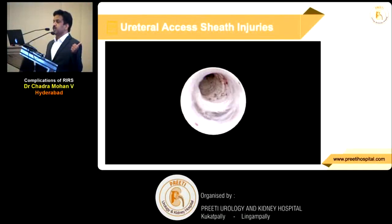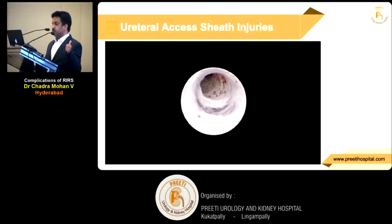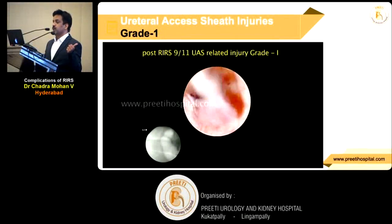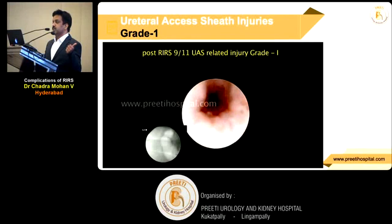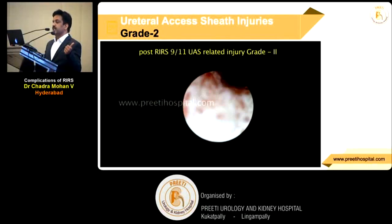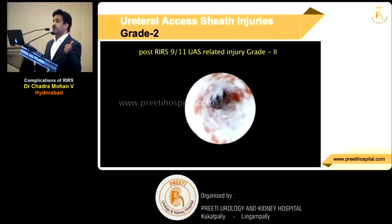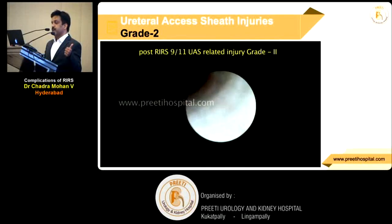This is my first Grade 1 injury when I had done less than 50 cases. After that, I did not injure again because I now stent if anything seems wrong. This is my junior who did a Grade 2 injury due to forcible insertion, but I could manage it. This is a Grade 3 — again, my junior caused a more severe injury, but it was not requiring ureteral reimplantation.